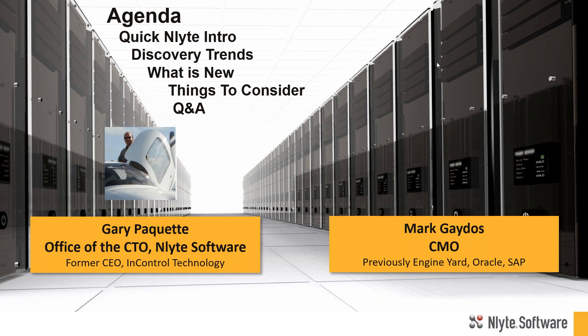We're fortunate today to have Gary Paquette, who is formerly of InControl Technology, a solution we acquired at InLight. He's going to be talking about the new level of technology, the state of the art in discovery. My name is Mark Gatos, and I'm the CMO here at InLight. I'll do a quick introduction to InLight for those not familiar, and then pass it over to Gary.